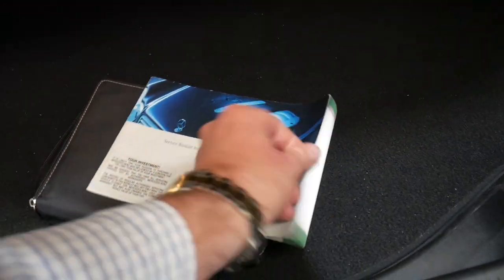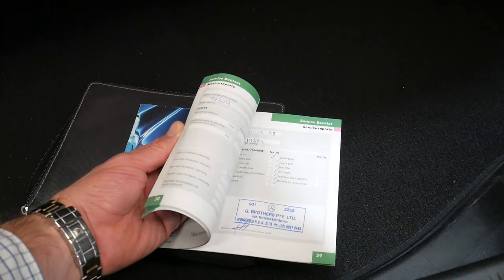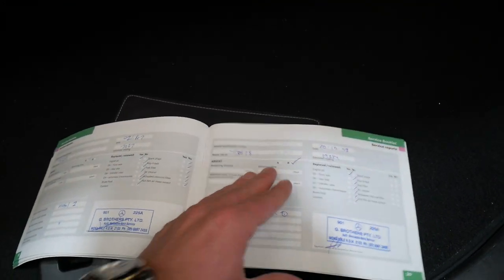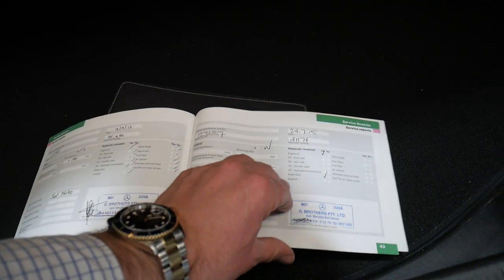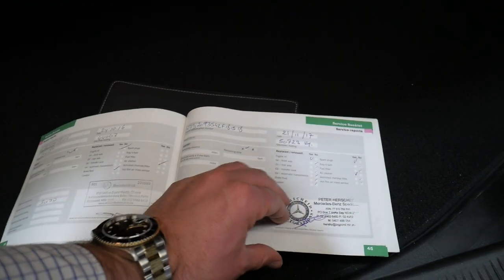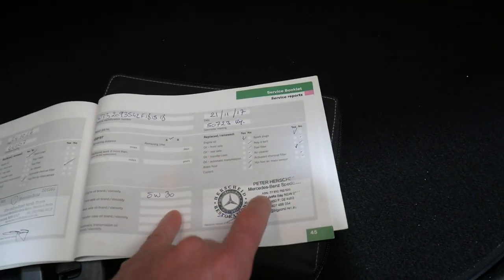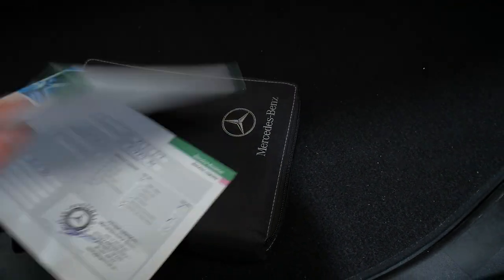It was mainly serviced at G Brothers up in Mona Vale. Serviced at 7,000 kilometres, 19,000 kilometres, 25,000 kilometres, 30,000 kilometres, 35,000, 41,000, 44,000, and 50,000 kilometres being the last service. All been done at Mercedes-Benz dealers. There is one done at a very good Mercedes-Benz specialist up in Anna Bay, which is where the car came from.